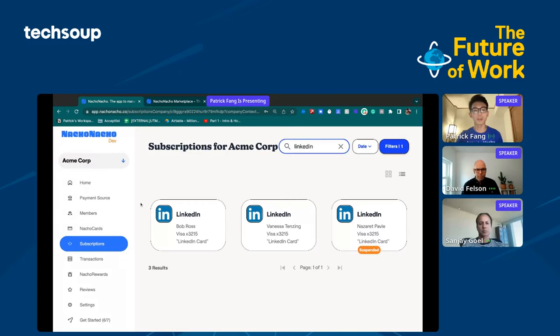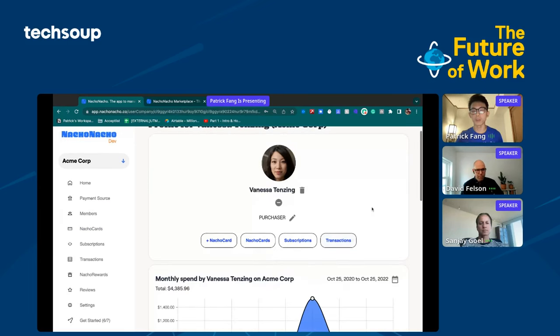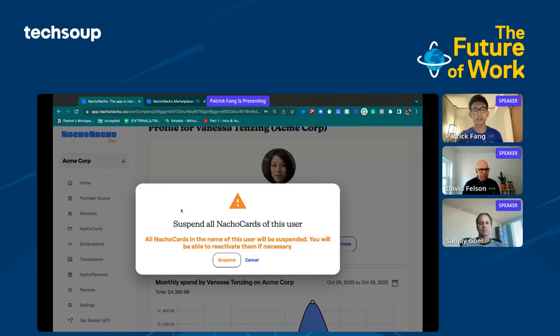If you wanted to off-board a member of your company, you can come into Members here. Let's say we wanted to off-board Vanessa — she's no longer with us. All you have to do is click a single button and you'll be able to suspend all of their cards. Very simple and very painless.